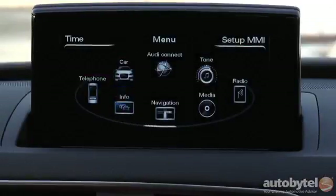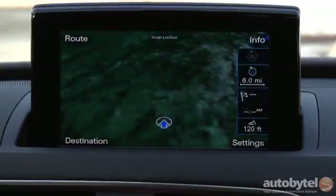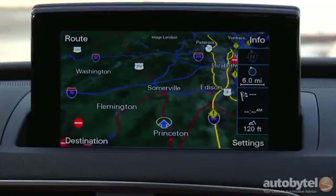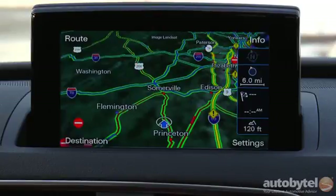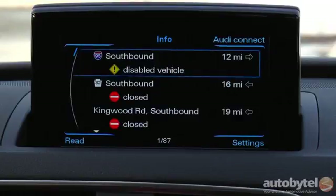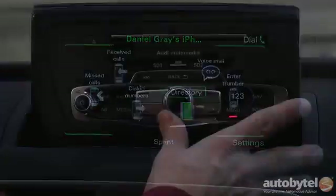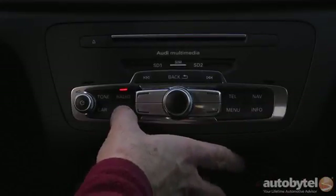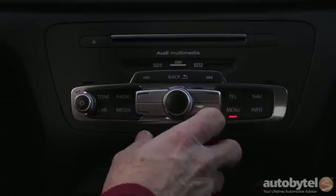Our tester was equipped with a technology package which includes Audi MMI navigation, Audi Connect, a color driver information system, and blind spot mirrors. The Audi Connect system provides Wi-Fi for up to eight devices and uses Google Earth for navigation mapping. The screen is crisp and a rear view camera is standard. The infotainment system uses a dash-mounted jog wheel, which is not as ergonomic as systems that locate the jog wheel on the center console.